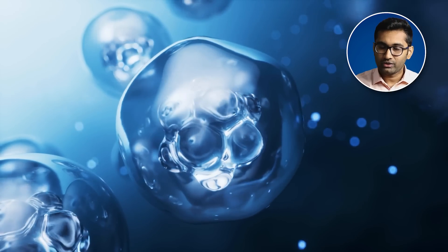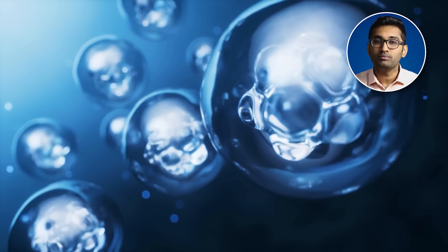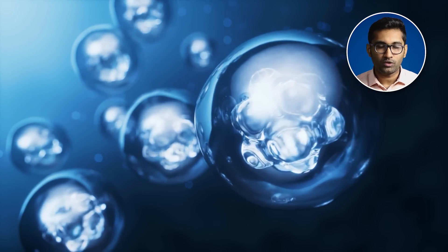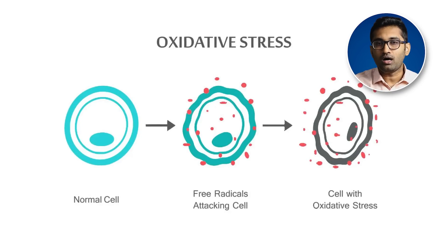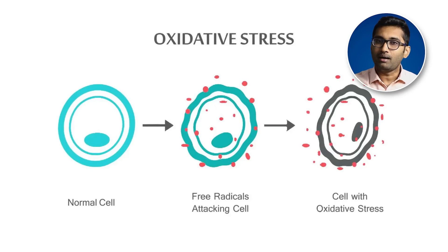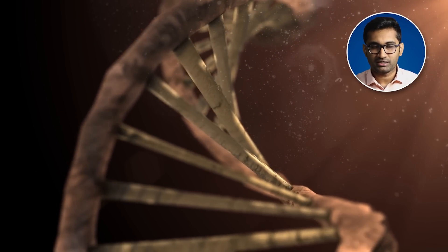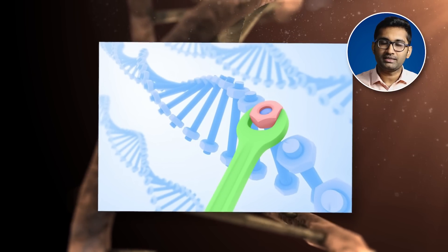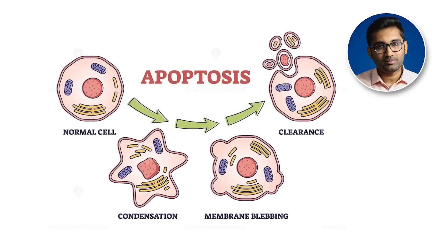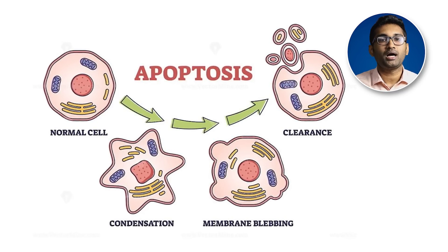One cause is oxidative stress. We have cellular metabolism — our cells carry out daily activity, which is metabolism. In that process, we produce free radicals, which can cause DNA damage and oxidative stress. The body has two responses: it can repair the DNA damage, or trigger a self-destruction process called apoptosis.